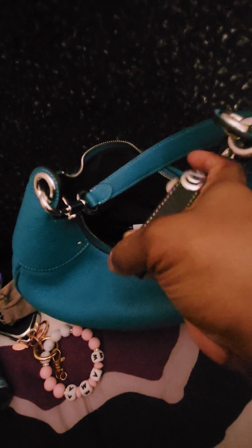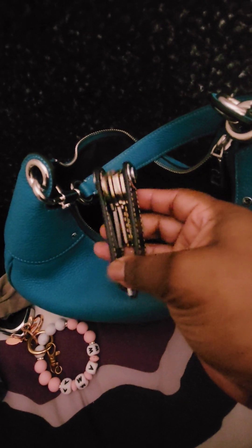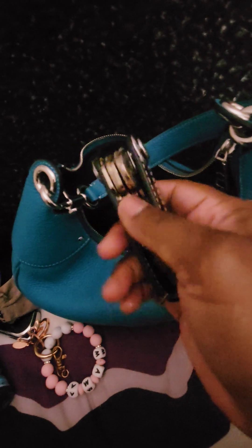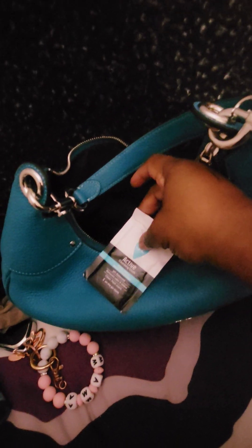I have a key organizer that I got from Amazon with all of my extra keys on it. I typically just have them on a regular key ring, but this is an easier way to have them more organized in the bag. I also have another feminine wipe, my mushroom flash drive, this is just the Coach little QR code that comes in their bags, and then some extra keys that go to a security box that I have.